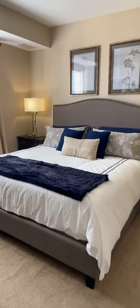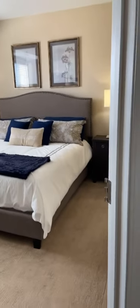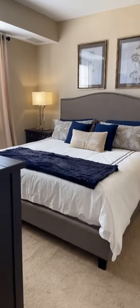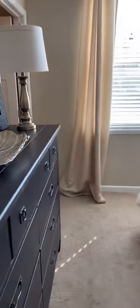Here we are entering into the master bedroom. This is going to be a king size bed with two side tables on the side, so you can kind of get a gist of what will fit in here. It also does have a dresser, and then the master walk-in closet is going to be a really great size.